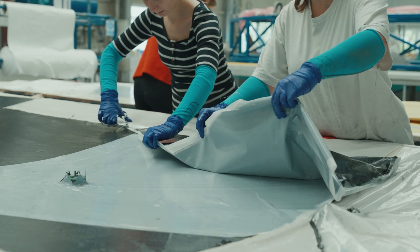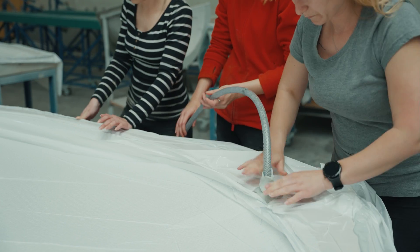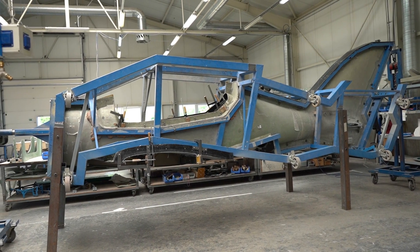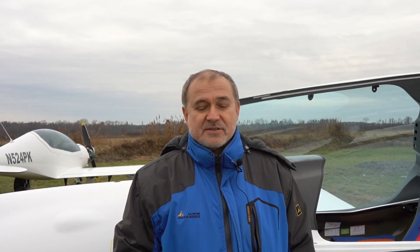The material which we used at that time is in reality very similar to what we use today. The technology is the same, and the quality procedures are the same.